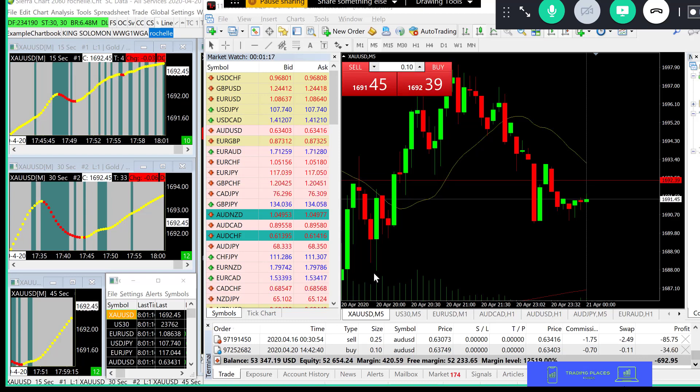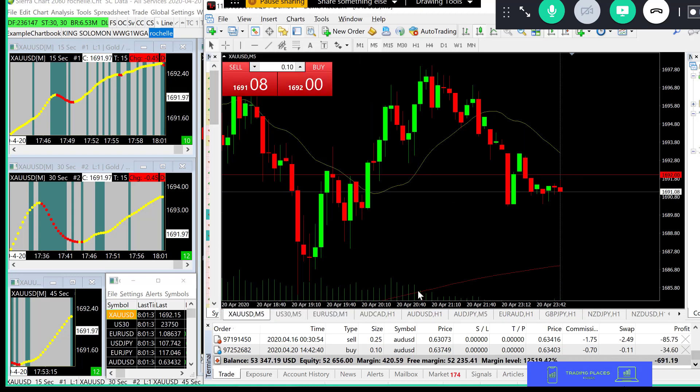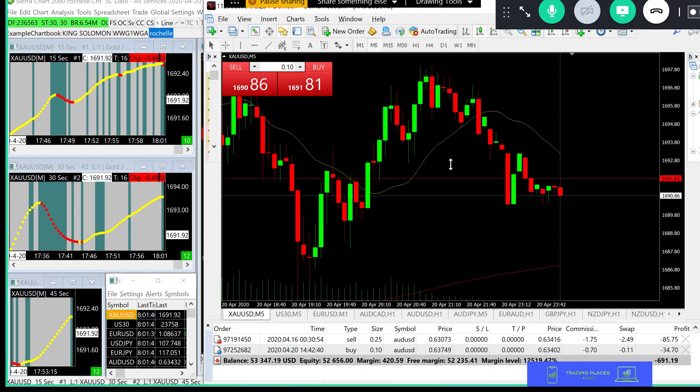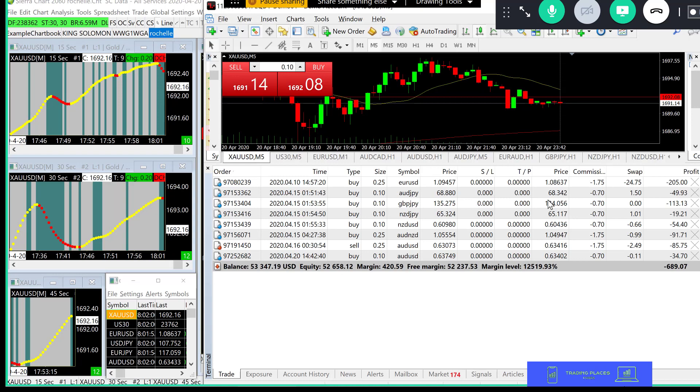We have some pretty good indicators and we're going to show you how they work today. The market just reopened here a little while ago. Gold's in pretty good shape, the Dow Jones is still pretty good, oil really took a dump - that's very surprising. I have this demo account open with some trades using a new indicator we call the 'Where We Go' - it's meant for swing trading.